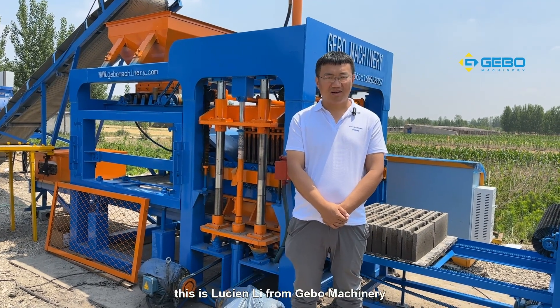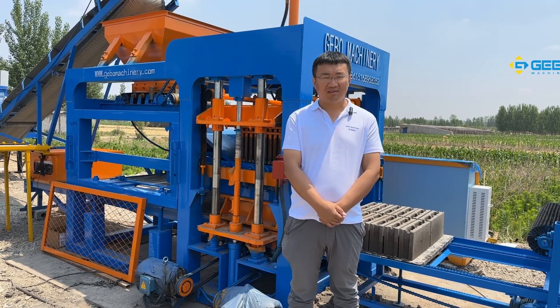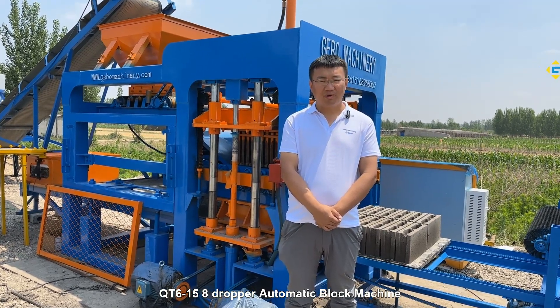Hello my friends, this is Lu Xun Li from Gabon Machinery. Today I would like to introduce to you our new design QT615 8-chopper automatic block making machine.